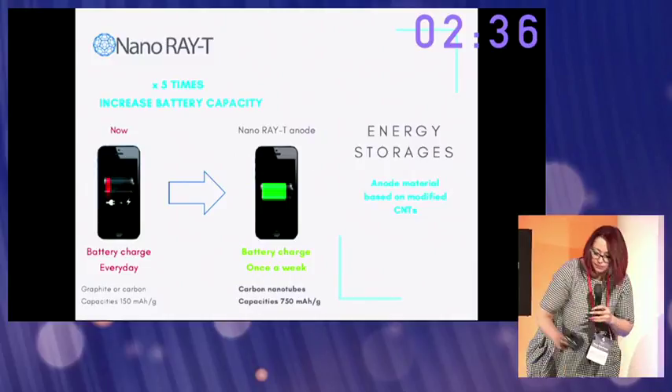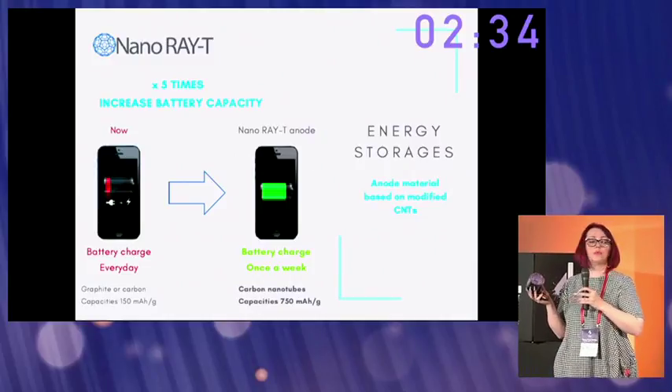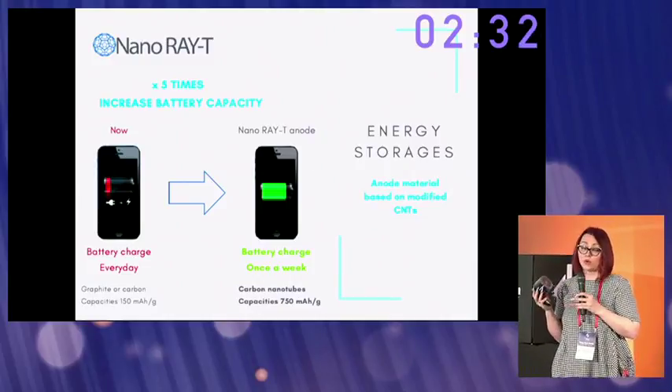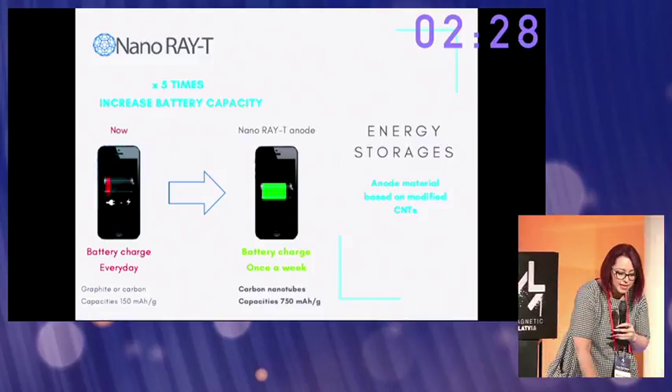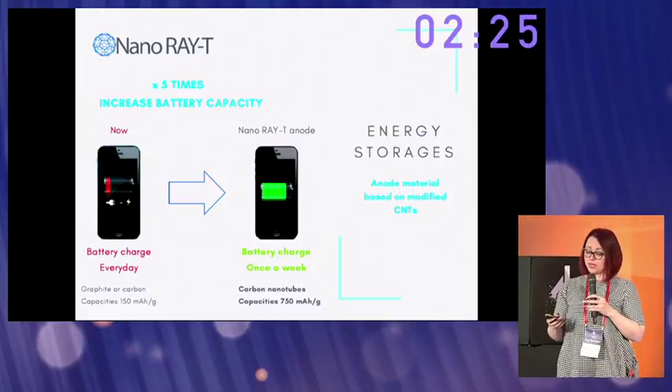Our anode materials will increase battery capacity more than five times. What does that mean? Now you charge your phone once a day. With our technology, you will charge it once a week.